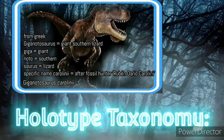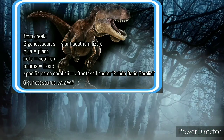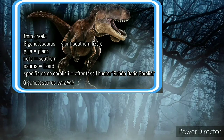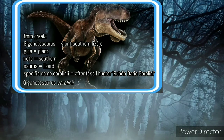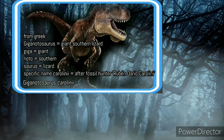The name of this creature is Giganotosaurus carolini. From Greek, the generic name Giganotosaurus means giant southern lizard, where 'giga' means giant, 'noto' means southern, and 'saurus' means lizard. The specific name 'carolini' is in honor of the fossil hunter Rubén Darío Carolini.